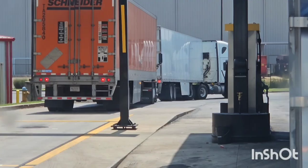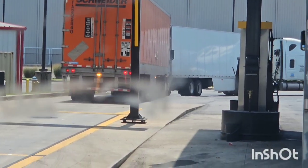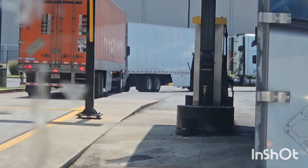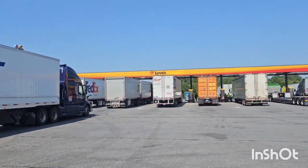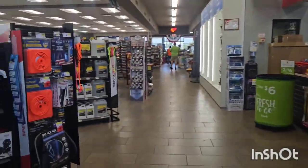We gotta go by the law, gotta be safe out here — we don't want no DOT violations. Very important when you pick up a trailer, drivers: you want to make sure that the ABS system is working properly, and that's what I'm about to show you right here.